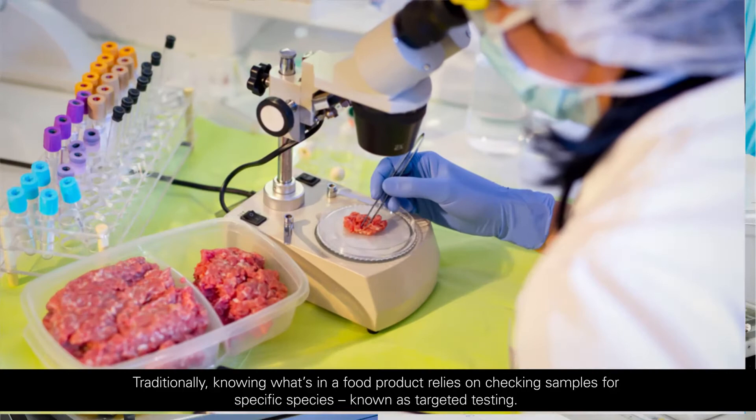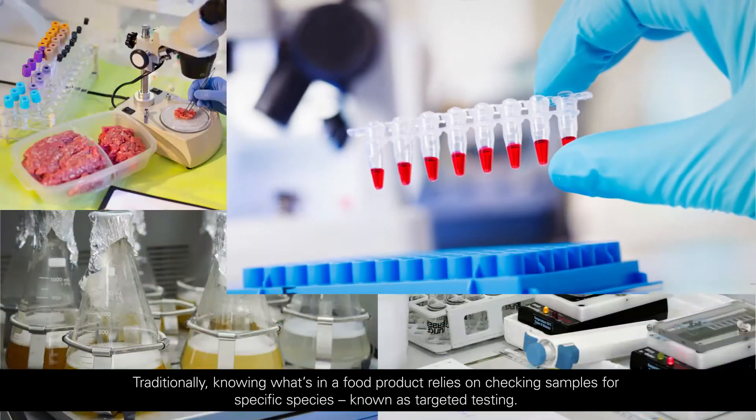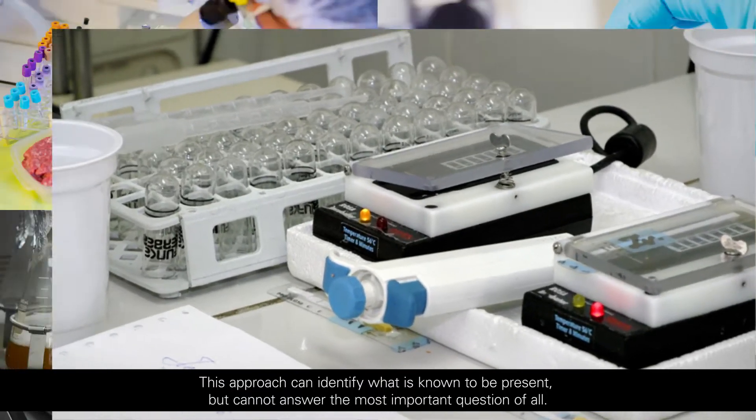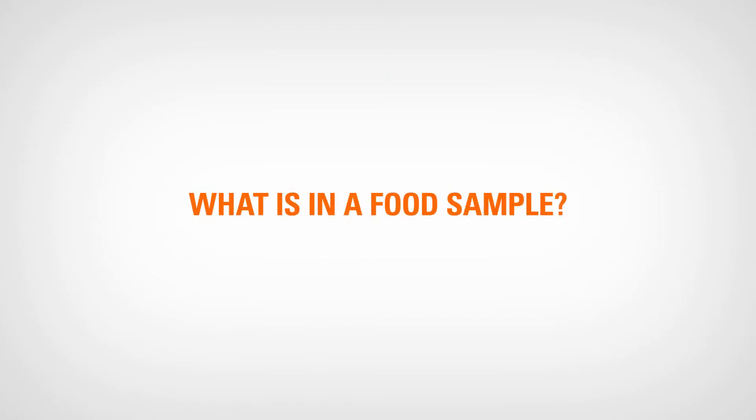Traditionally, knowing what's in a food product relies on checking samples for specific species, known as targeted testing. This approach can identify what is known to be present, but cannot answer the most important question of all: what is in a food sample?